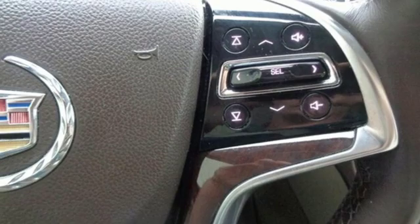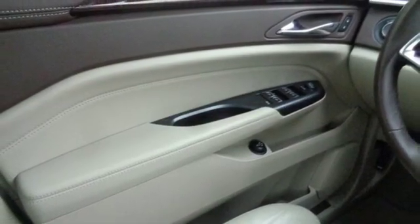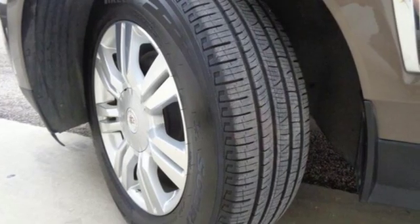V6 engine, first and second row express open and closed sliding and tilting sunroof, gas pressurized shocks and power heated mirrors.